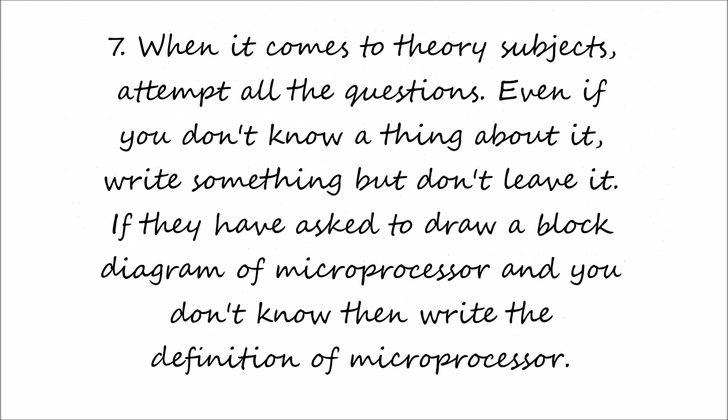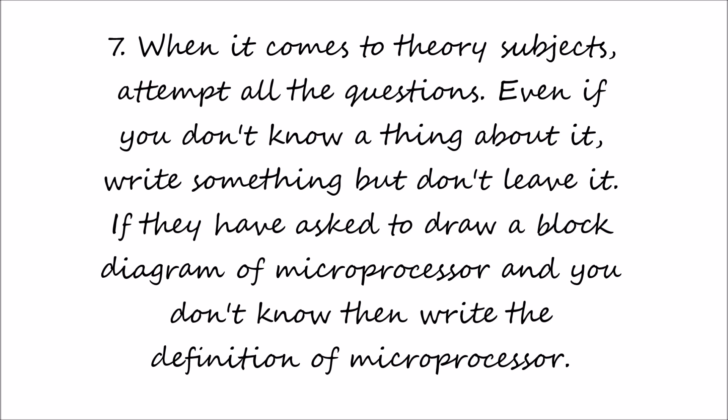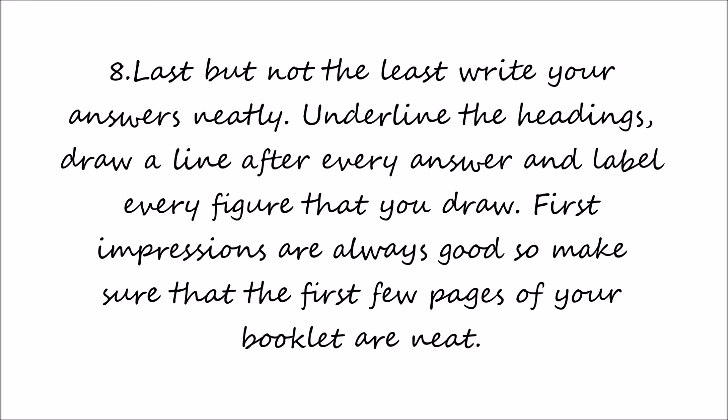When it comes to theory subjects, attempt all the questions even if you don't know anything about it — write something, but don't leave it blank. For example, if they ask you to draw a block diagram of a microprocessor and you don't know how, then write the definition of a microprocessor.